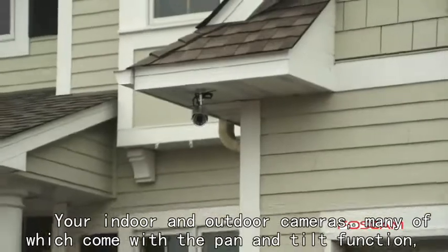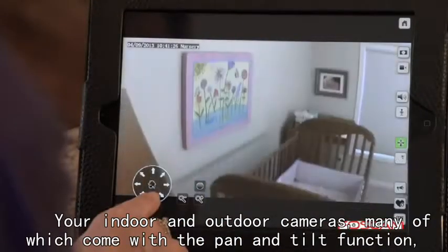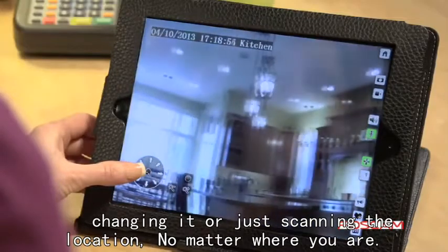There are indoor and outdoor cameras, many of which come with a pan and tilt function which allows you the flexibility of setting a specific angle, changing it, or just scanning the location — no matter where you are.